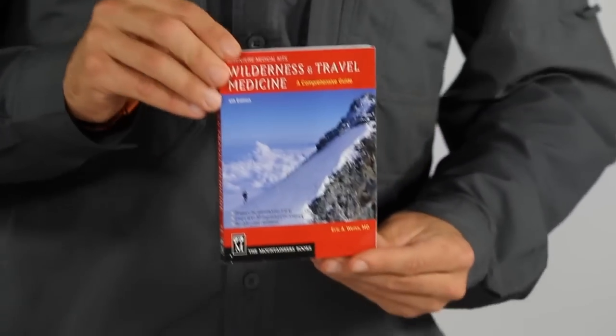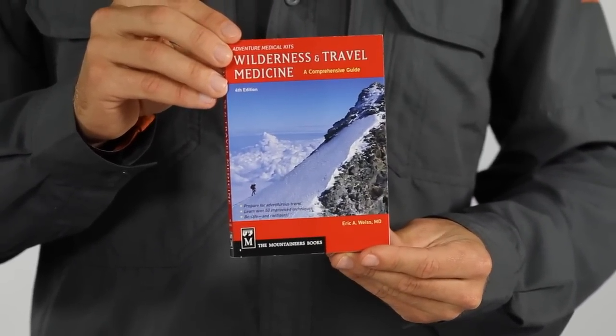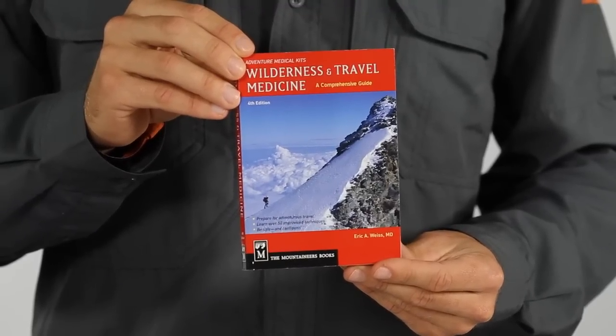Arguably the most important part of any Adventure Medical Kit is Dr. Eric Weiss's comprehensive guide to wilderness and travel medicine, with instructions written by a physician trained in emergency and wilderness medicine.